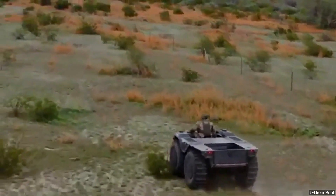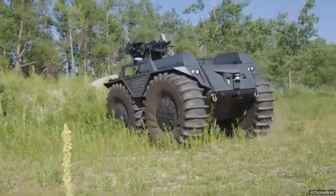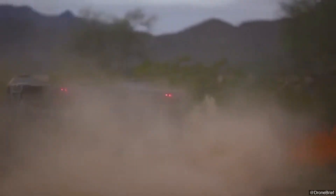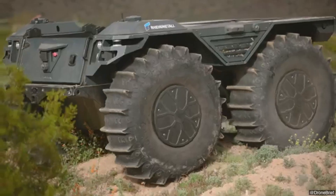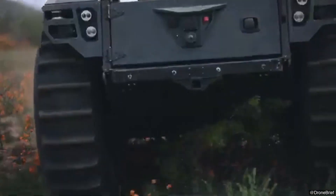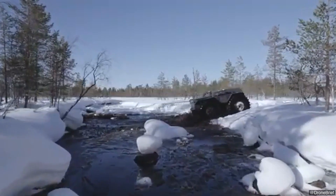The Mission Master CXT stands out for its rugged design, capable of traversing extreme terrain and water obstacles. It can carry payloads up to 1,000 kilograms, making it valuable for transporting supplies or evacuating casualties. The 1,000 kilogram payload also supports modular attachments such as medical evacuation stretchers and various sensor suites.